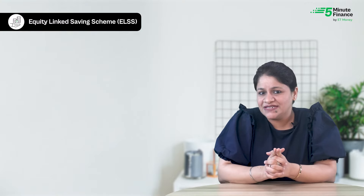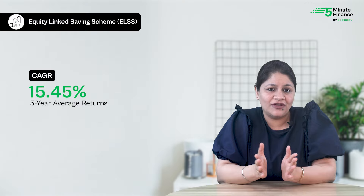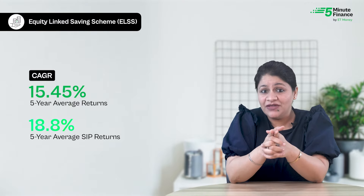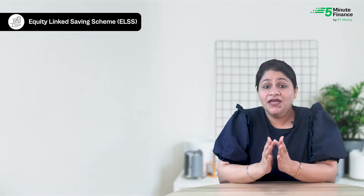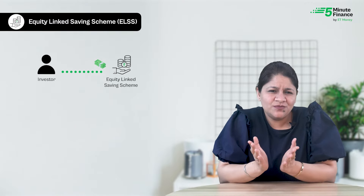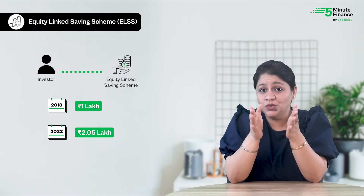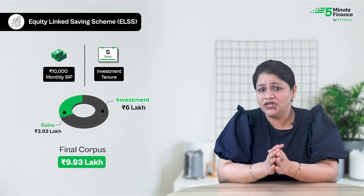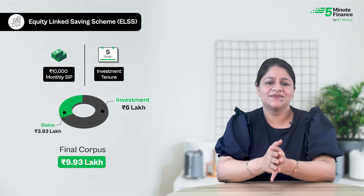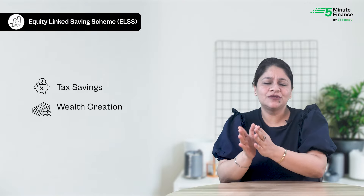The average returns of ELSS funds over the last five years have been around 15.45%, and the average five-year SIP returns stand at 18.8%. If you had invested in an average performing ELSS fund five years ago, your money would have more than doubled to over ₹2 lakh. A monthly SIP of ₹10,000 for five years would have grown to a gigantic ₹10 lakh. So ELSS funds offer two big benefits: tax saving and wealth creation.